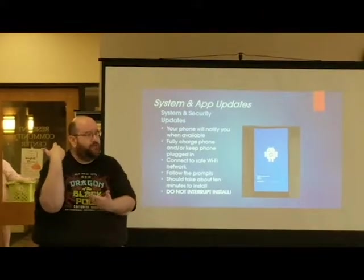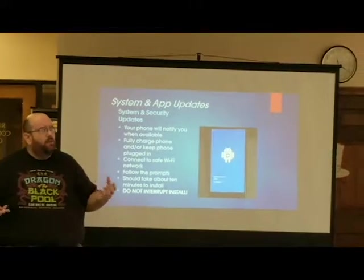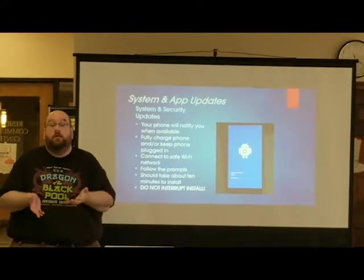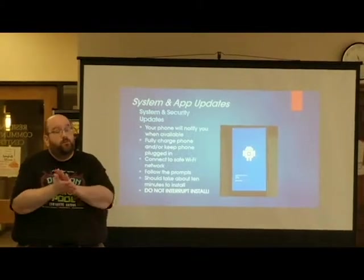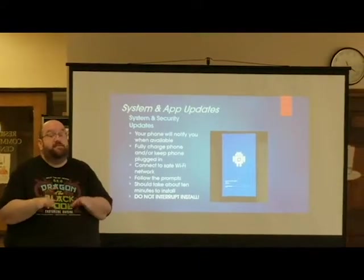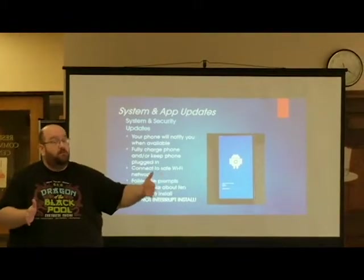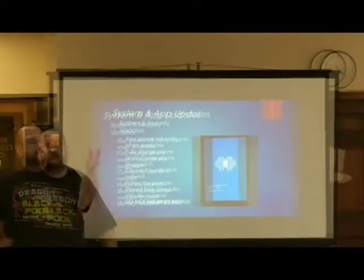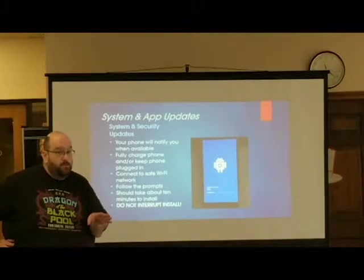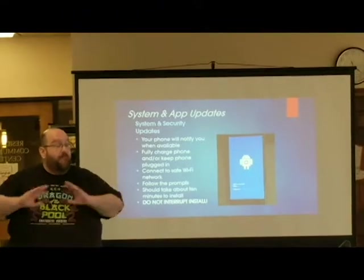If you have a hole in your jacket or attire and want to stretch out the longevity of that article of clothing, you put a patch on it — that's basically what updates are. They're patches to help increase the longevity of that particular program. System updates are far more important since Android is what makes everything run.